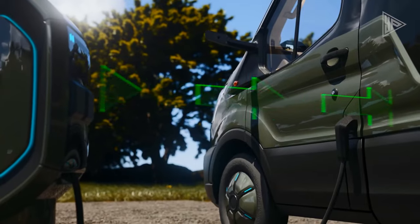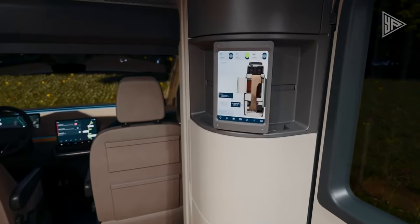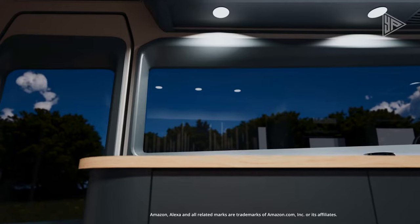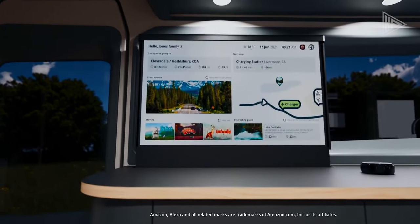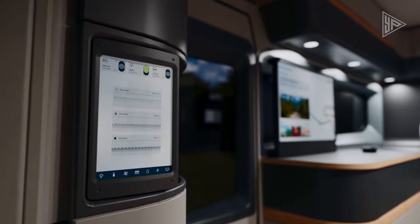The aerodynamic design, including high-definition cameras replacing mirrors, enhances efficiency. Inside, the spacious and luxurious interior boasts a fully equipped kitchen, dining area, and plush living room with a fireplace.